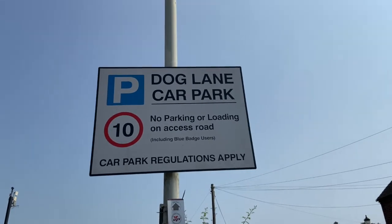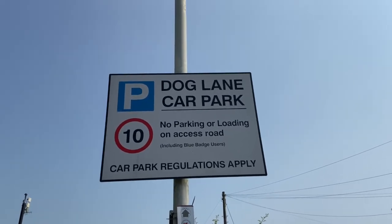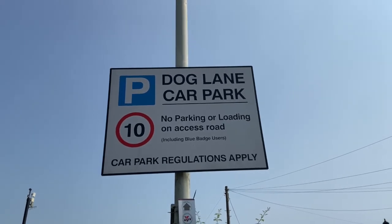I can see a big number in a red circle on this sign. What number is it? It's the number 10, and that tells us how fast we're allowed to drive in the car park.